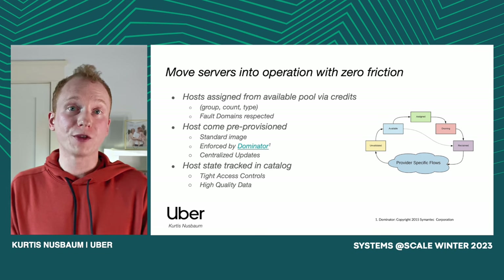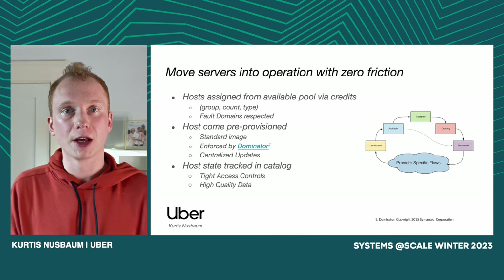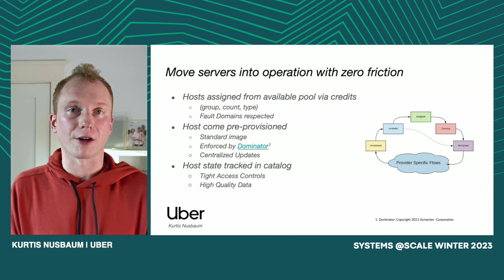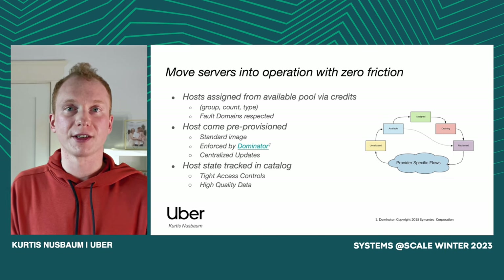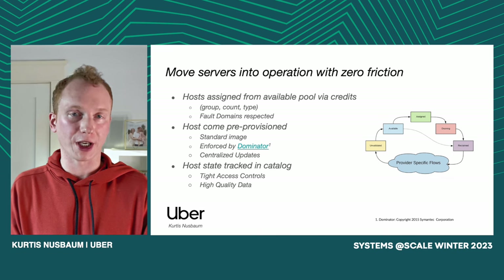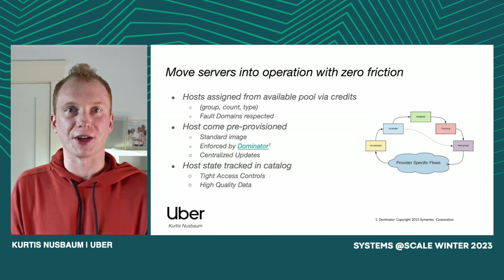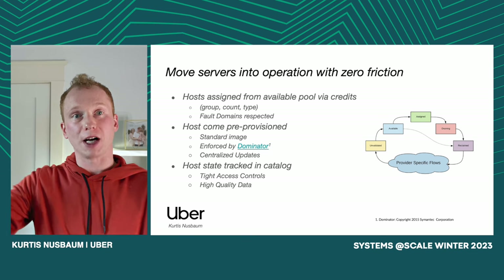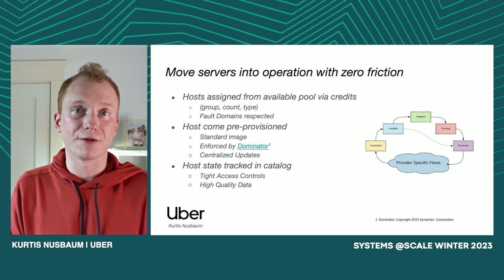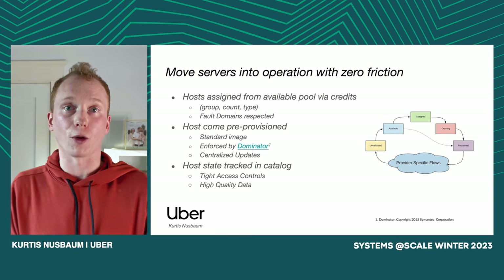As it does this, Assigner does its best to respect internal fault domains as much as possible. In our on-prem data centers, for example, we'll try to be cognizant of the racks in which the hosts we're assigning are located. So in my previous example of assigning 300 hosts, I'm not going to try to bin pack all of them into the exact same three racks — I'm going to try to get them distributed throughout as many different racks as possible. That way, if there is a rack-level failure, it will have minimal impact on the individual host groups.